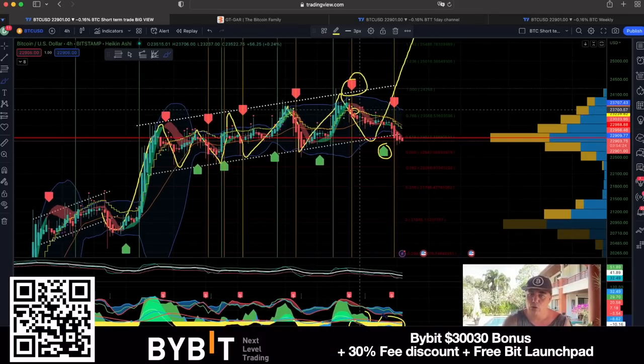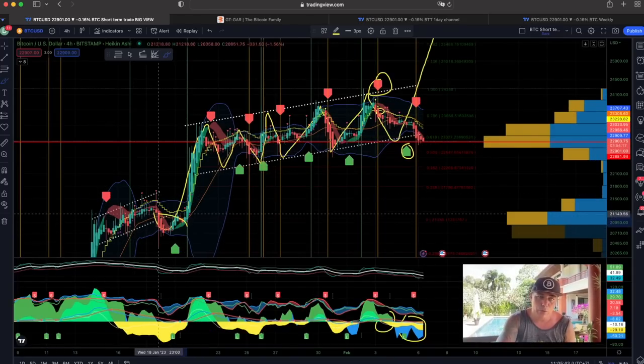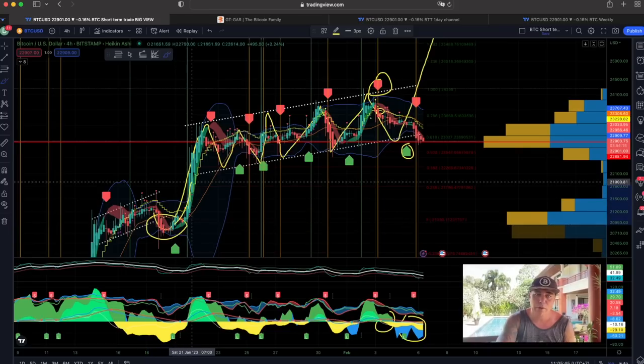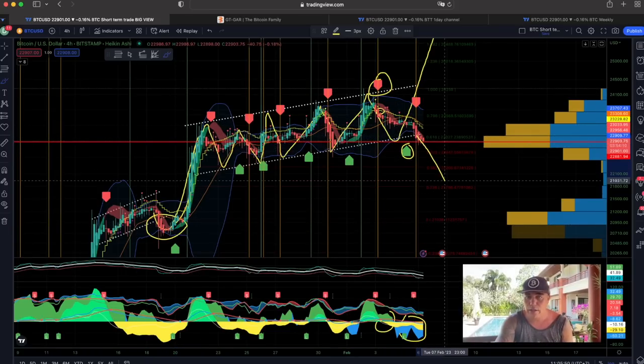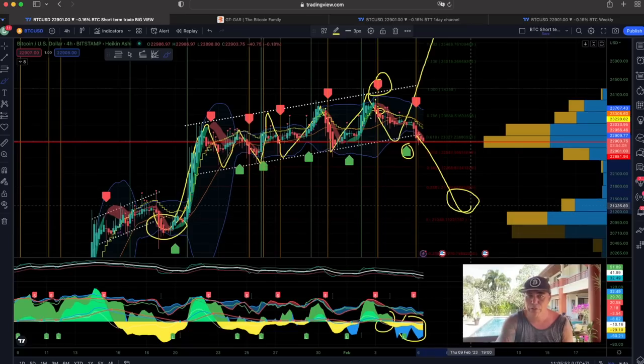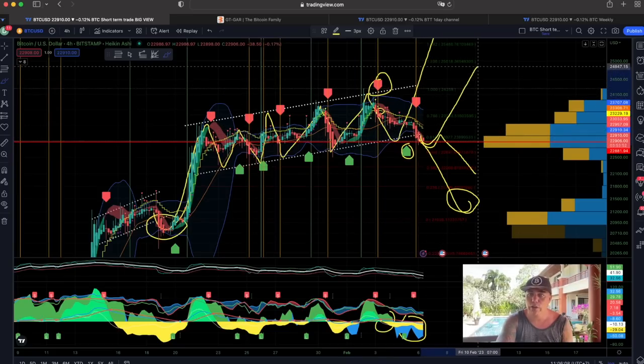I drew these lines around here showing that we could go back to the channel bottom and then to the top again, or even break out of it — just like we did in this area over there where we broke out of the channel and then came up again. So what options do we have now? We can go all the way down to fill this gap, or we could go down, come up, and retest that dotted line, then go down and retest it again.